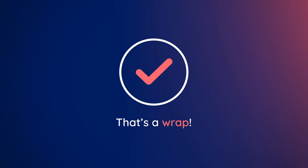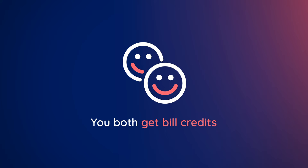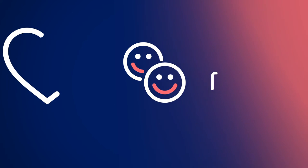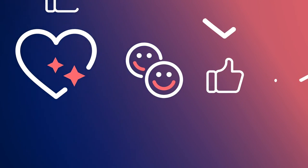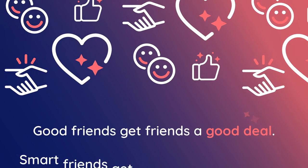And that's a wrap. As long as all conditions are met, you and your friend will get bill credits. As easy as 1-2-3. Have a lot of friends? You could earn a bunch of referral bonuses. What are you waiting for? Get a friend a good deal, and get one for yourself, too.